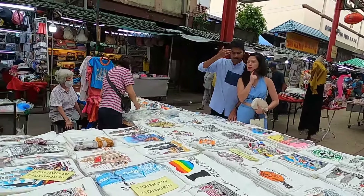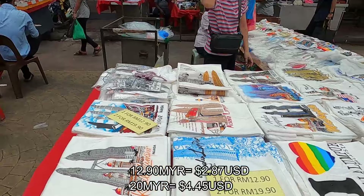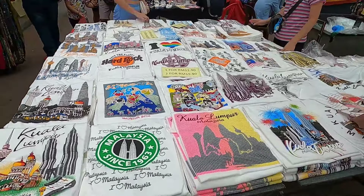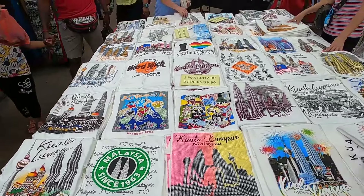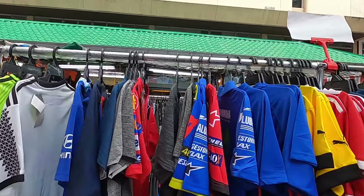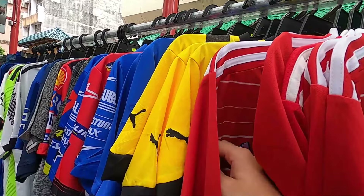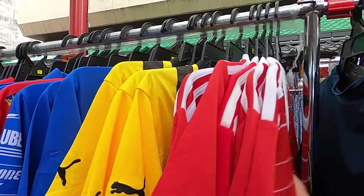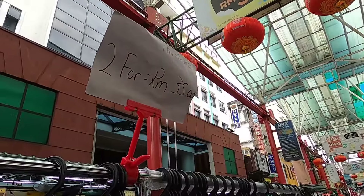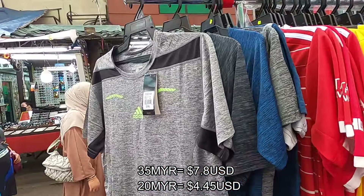Welcome to Chinatown, guys. You can get shirts here for 12.9 ringgit each or two for 20 — really good value. If you come to Kuala Lumpur you can buy nice shirts for your family. I also spotted some football jerseys — embroidered Adidas, FC Bayern Munich. The price is two for 35 ringgit or one for 20. Not bad!